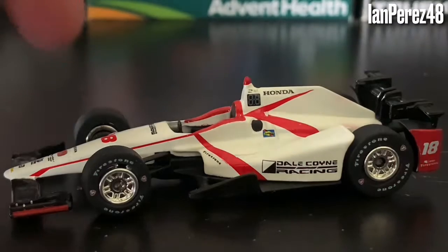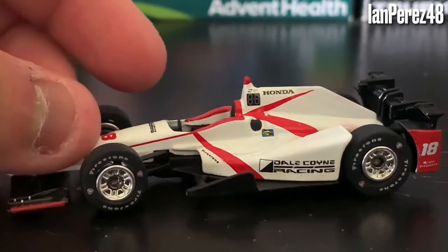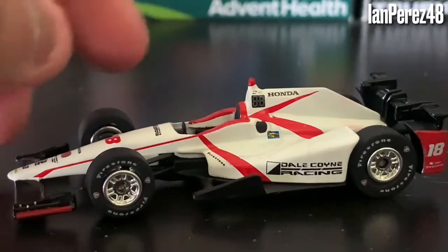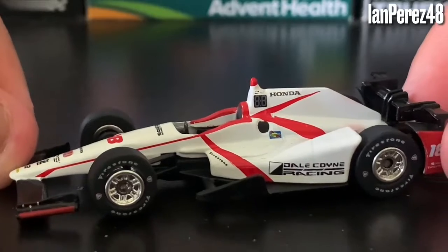Very cool livery. And yeah, it's one of those rare diecasts — I assume it's pretty rare, pretty much hard to find or something. Colin, once again, thank you so much for giving me this diecast. Very awesome. I promise I will take good care of this car — it will be safe.